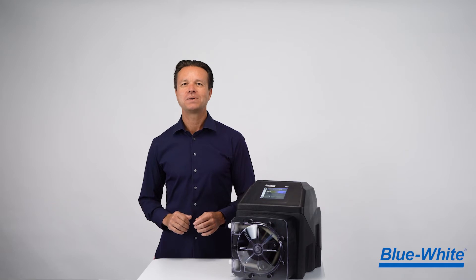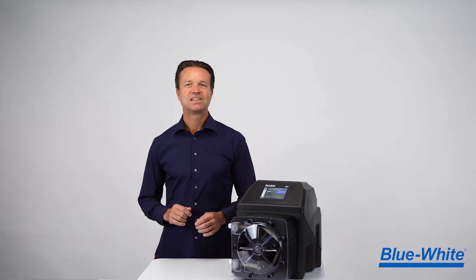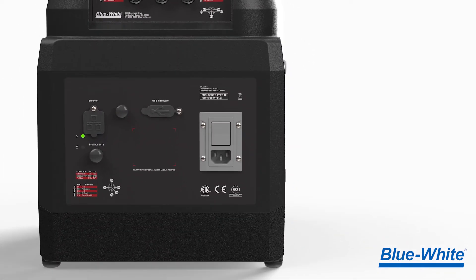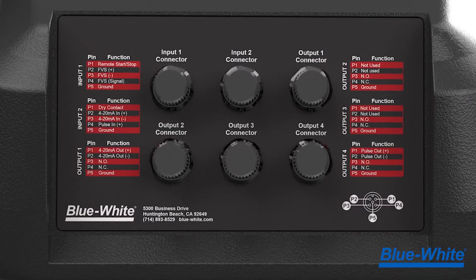The M4 metering pump includes legacy connections like 4-20 milliamp input and output, frequency input and output, and more. It also includes newer communication protocols like Ethernet IP, Modbus TCP, and Profibus. As a bonus, we added a helpful wiring guide on the back of the pump to guide you through the wiring process without the need for an instruction manual.